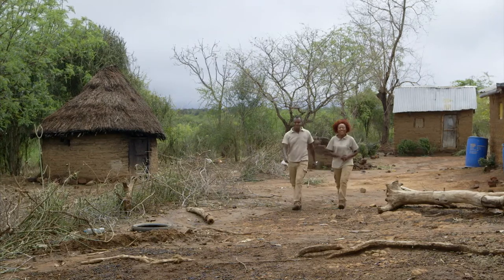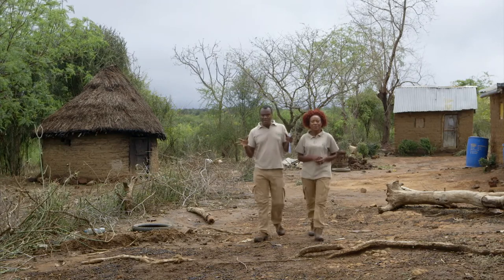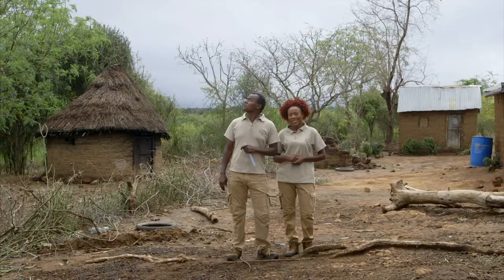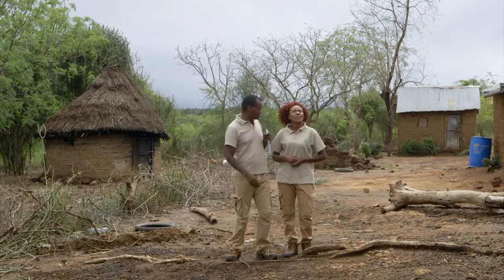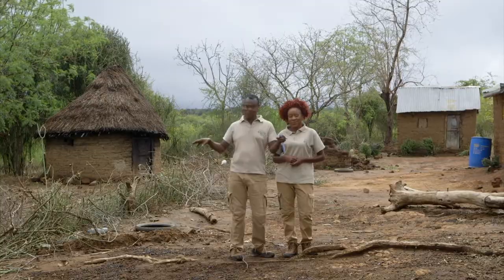Welcome to Shamba Shape Up. Today we are in Kitui and we are visiting the Wambua family. They are very keen maize farmers and today we want to make sure they get even bigger harvests. And at the same time help them out in the house as well. Now Caro, it looks like rain, and I suggest we draw straws to see who is going to work comfortably in the house or out here in the field.